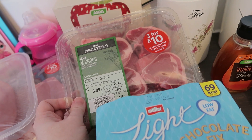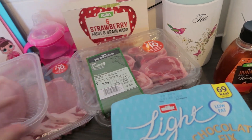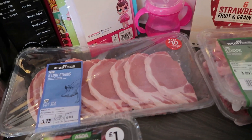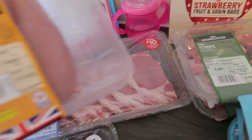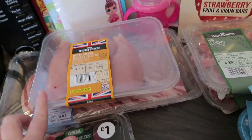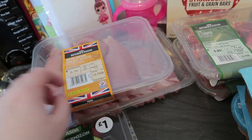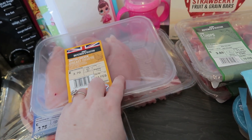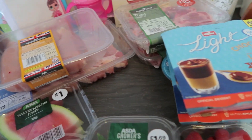Then back here I've got two lots of lamb chops and some pork loin steaks — they were three for £10. Then I just got a pack of chicken. I didn't buy the chicken thighs this week, I just thought we'll go with breasts this week for a little bit of change.